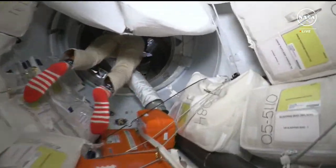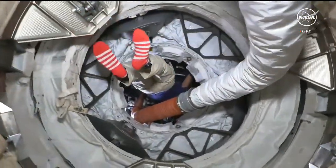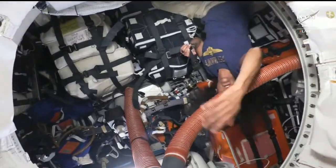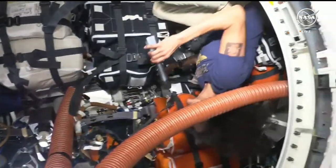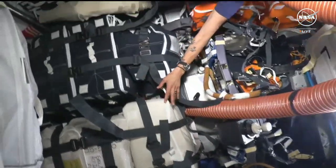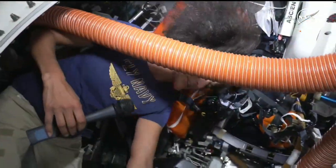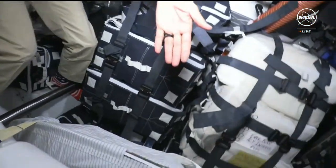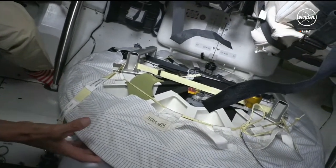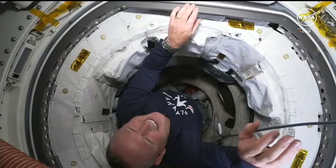I'm going to lead you down through PMA-2 into Starliner. Going in through the IDA, the docking adapter, and then into the spacecraft. Here we are. Looks like a lot of bags because there's a lot of packing, and this big orange thing is our ventilation that we get from the space station while docked. This is sort of the extra living area where, if there were four crew members, two more seats would be here. Right underneath here is the hatch — our hatch where we had our centerline camera, which helped us dock to the ISS. And there's Butch coming in through the hatch.